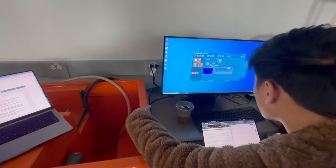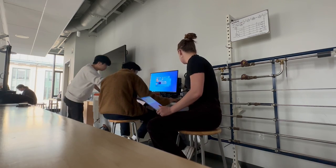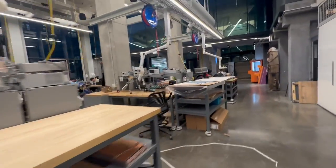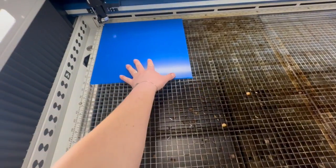In my thermal fluids lab there are maybe 14 or 15 students and there's one professor at each session, so it's a 15 to 1 ratio which is really really good for just one class. I'm also in a Design 1 class where we are using TechSpark to test out different brackets that we're building.